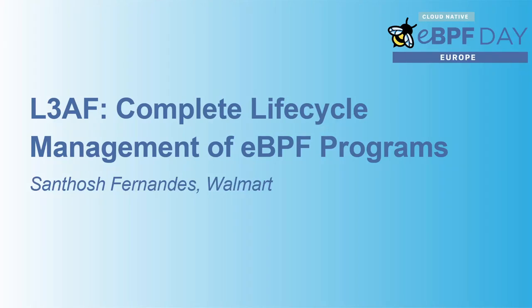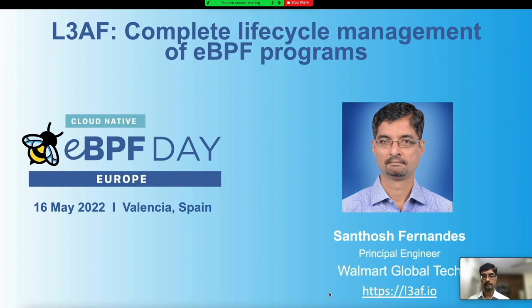Hello everyone. I'm Santosh Fernandez, Principal Engineer at Walmart Global Tech. I'm passionate about systems engineering, distributed systems, and building network solutions. Today I'm talking about the product called LEAF, which stands for Lightweight eBPF Application Foundation, which provides complete lifecycle management of eBPF programs.